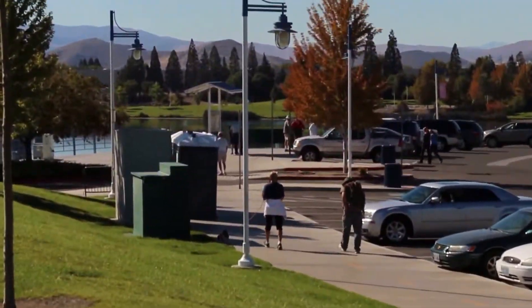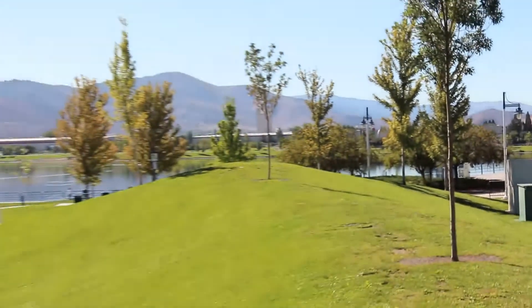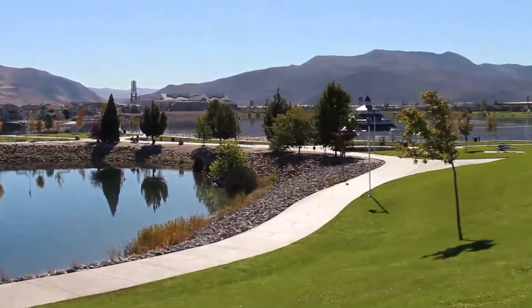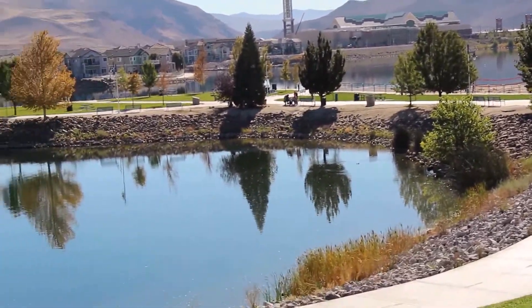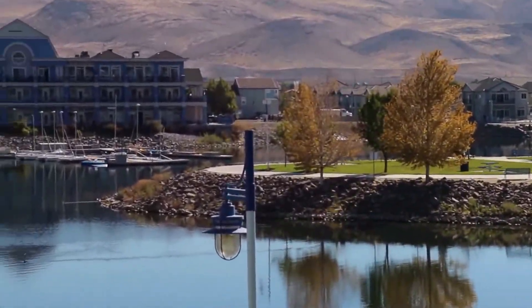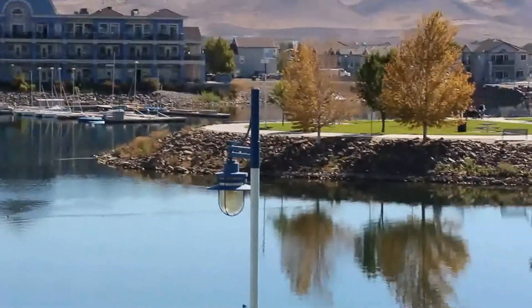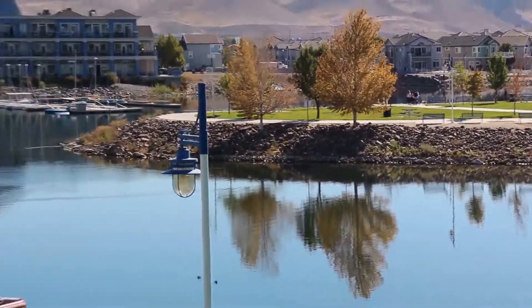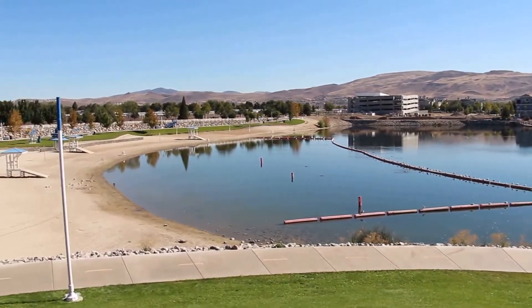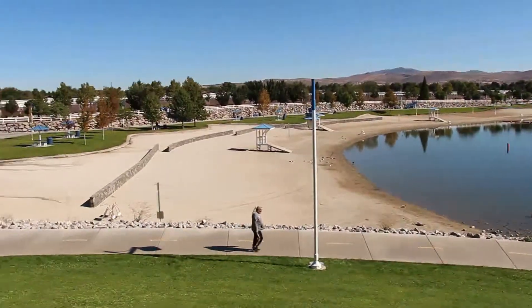The path goes all the way to the south side, right over there by Shields, a big outdoor mall. There are some beautiful homes built on the edge of the water on the east bank over there. It's just a fun place to come to get some exercise and enjoy a nice walk with your friends and family.